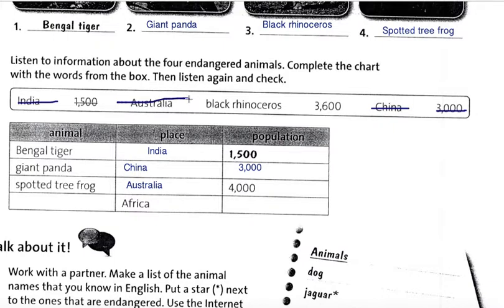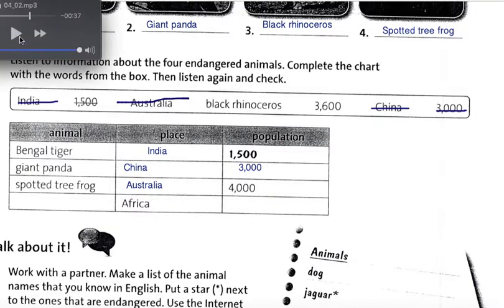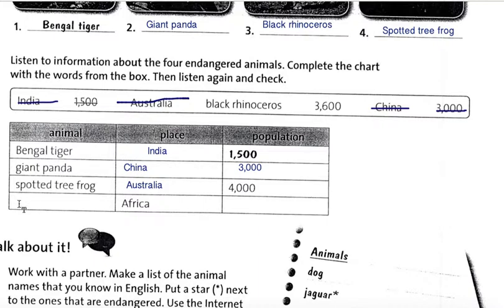They are in danger because of fish that eat their eggs and changes in the water they live in.